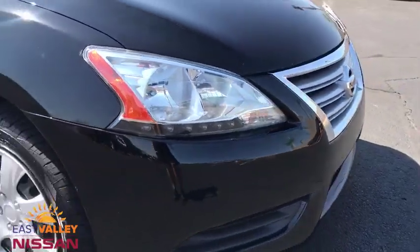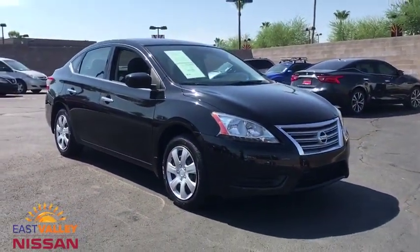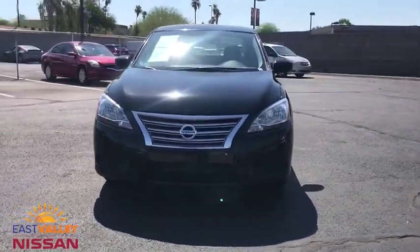Power windows, child safety locks, passenger airbag, power door locks, auxiliary audio input, rear head airbag. This beauty will even make your house keys jealous. Drive it today.